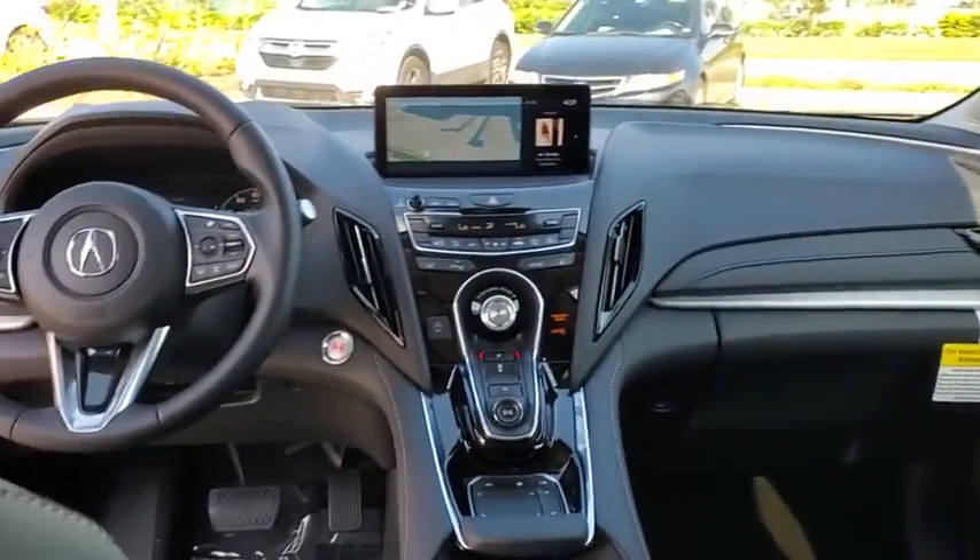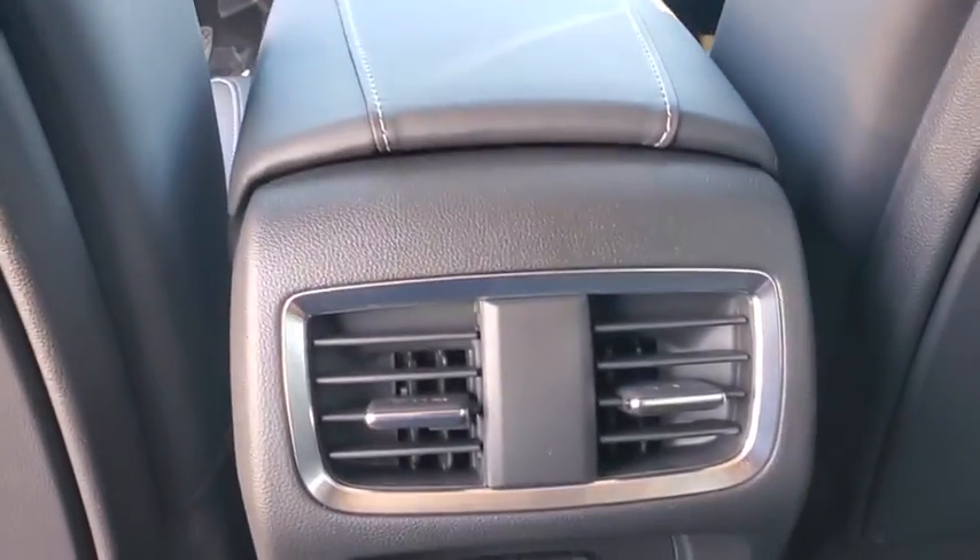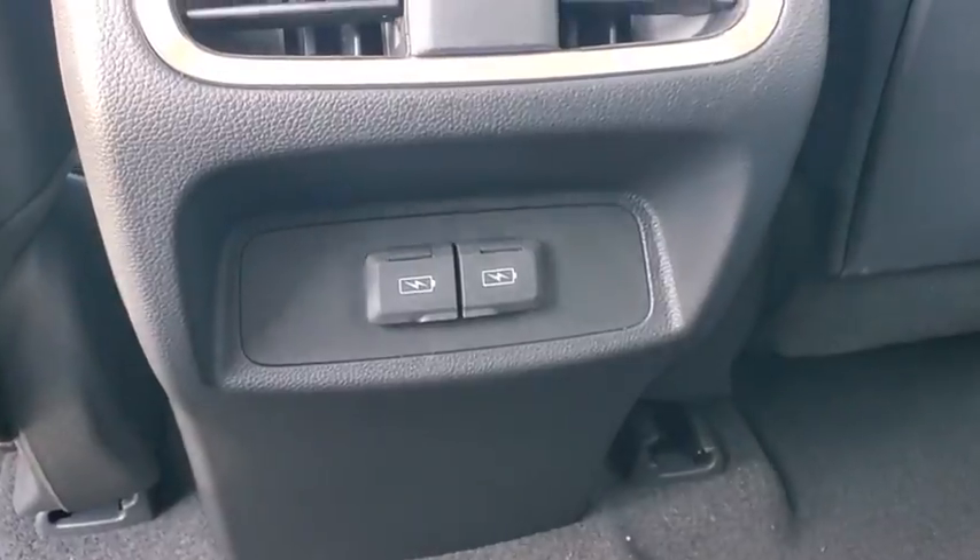Power windows, trip computer, rear window defroster, remote keyless entry, tachometer, brake assist, panic alarm, power moonroof, and overhead console.